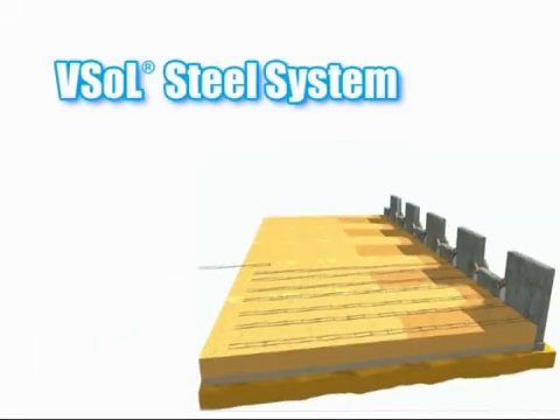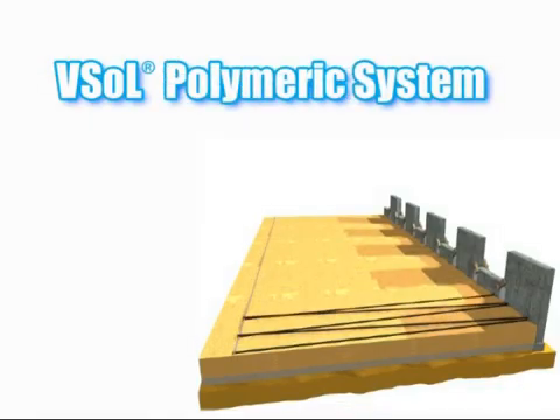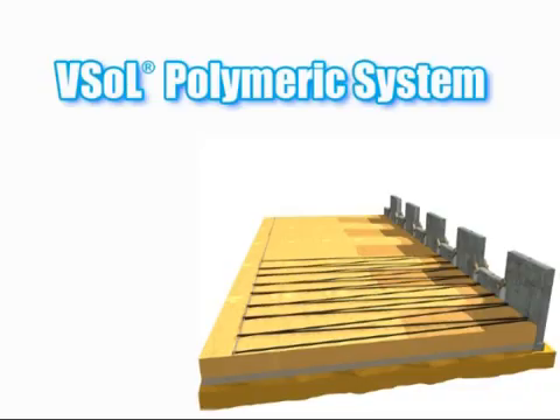The reinforcement used in the VSOL system consists of either an inextensible galvanised steel mesh, or a relatively inextensible polymeric strap system.